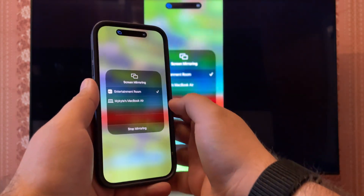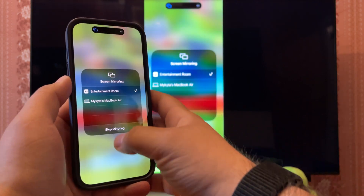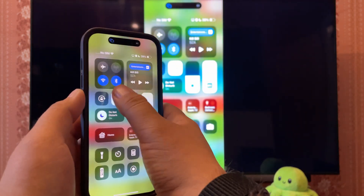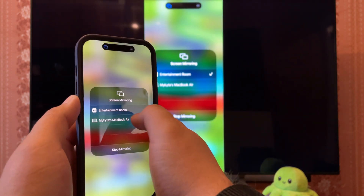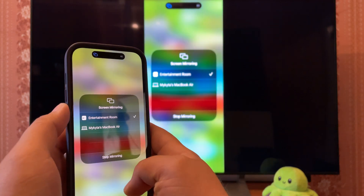Swipe down from the top on a newer iPhone. If that doesn't work, swipe up from the bottom. Tap the mirroring icon — it looks like two rectangles laid on top of each other. Choose the AirPlay compatible TV. If you want to stop sharing, tap the same icon and choose Stop Mirroring.